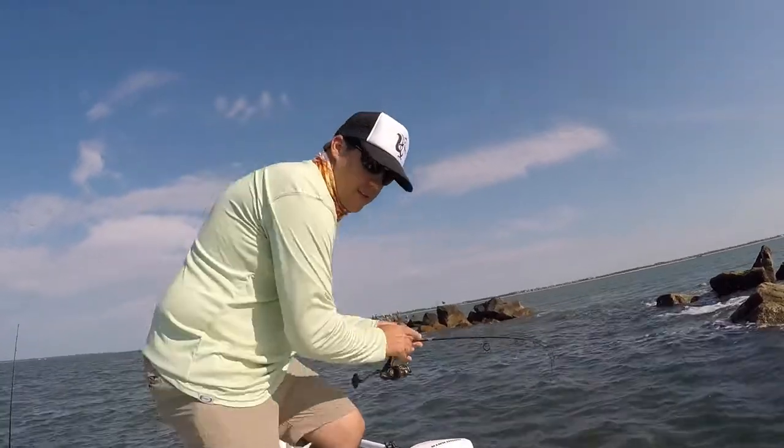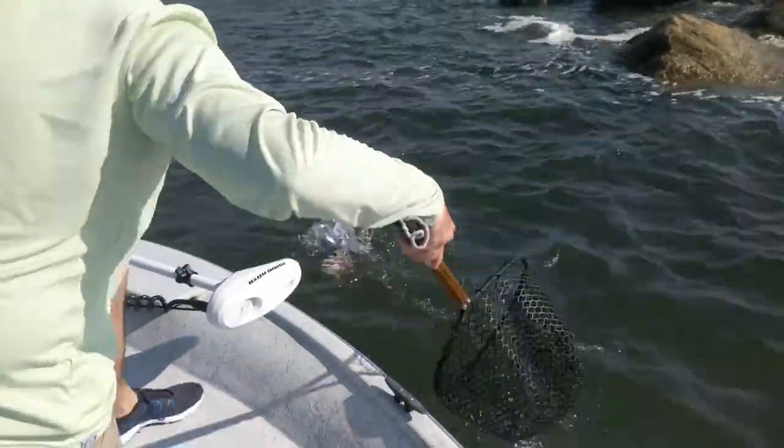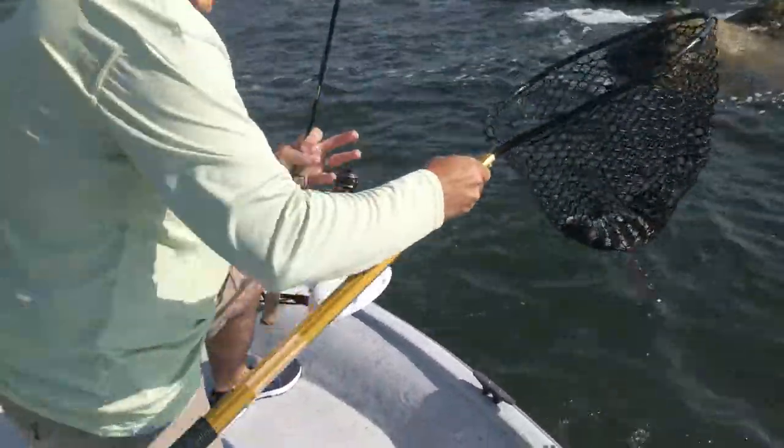Alright, first sheephead! Nice hook trout too.